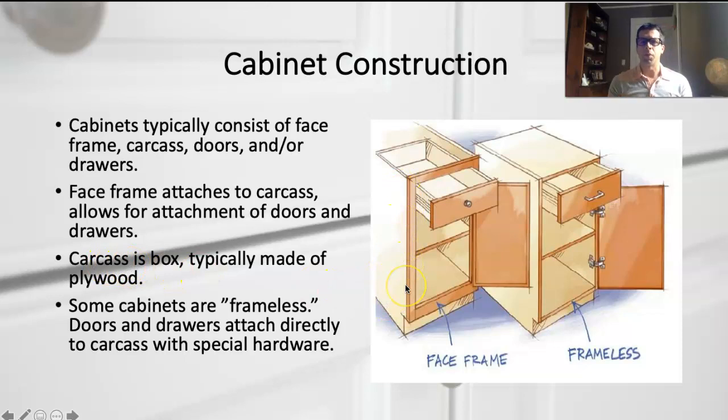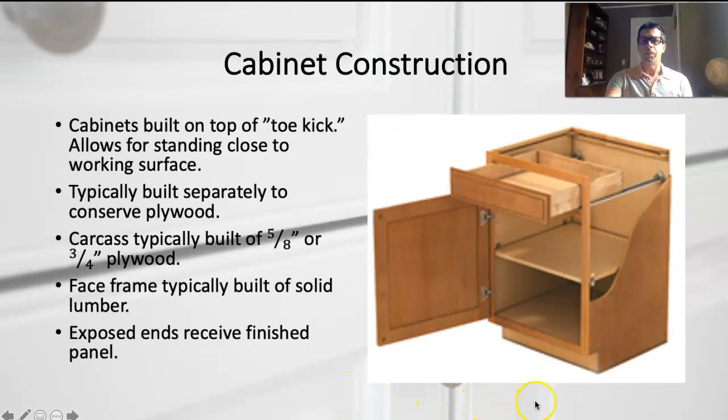The carcass — that plywood box — is usually three-quarter or five-eighths inch plywood. Sometimes cabinets are frameless, also called the European style, where doors and drawer hardware mount directly to the carcass using specialty hardware. Most of the time you build a separate toe kick first, then build a carcass that sits on top of it. The toe kick elevates the box a bit and provides a recessed space for your feet so you can stand closer to the cabinets.